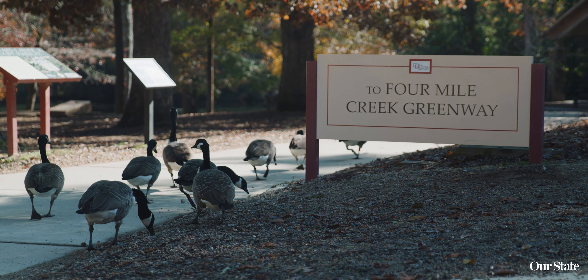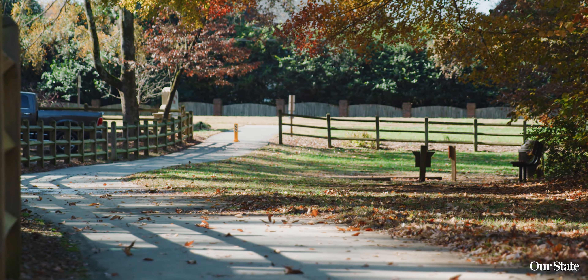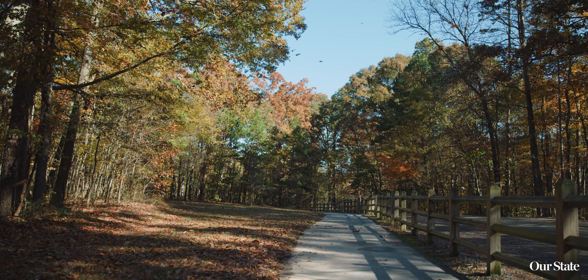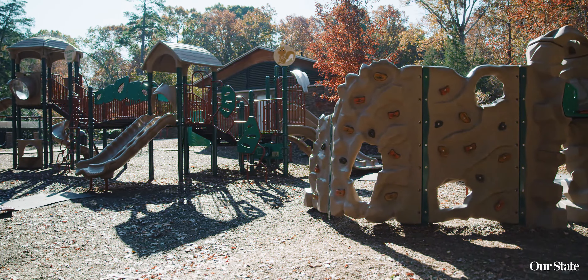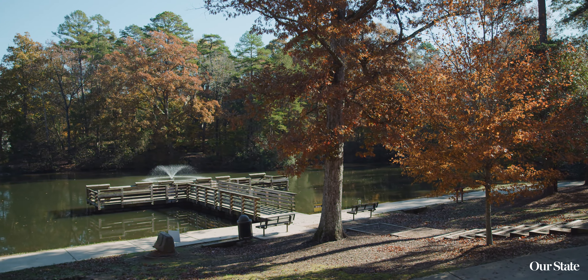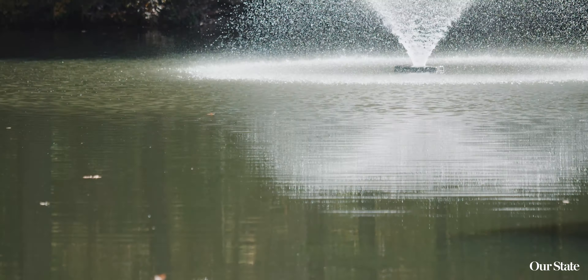After lunch, spend some time outdoors. We have this really great greenway that you can access from downtown Matthews off of South Trade Street. It has beautiful creeks and scenic walking. It even connects to the popular Squirrel Lake Park. Squirrel Lake Park is so family friendly — it has playgrounds, fishing and a pier, pavilions, and outdoor grilling.